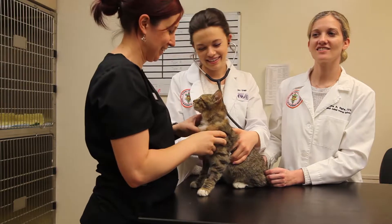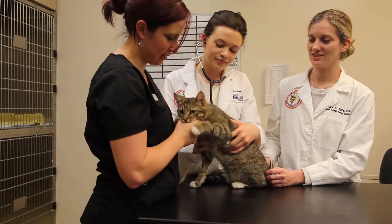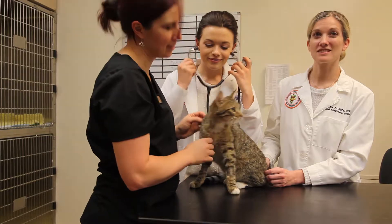My favorite part about treating Jackson was watching his progress. He did get worse before he got better, but he really turned a corner and then we could just see him day by day getting better, and that was really great to see. And because he was my very first patient, it was my first opportunity to watch my own actions make a difference in a real animal.